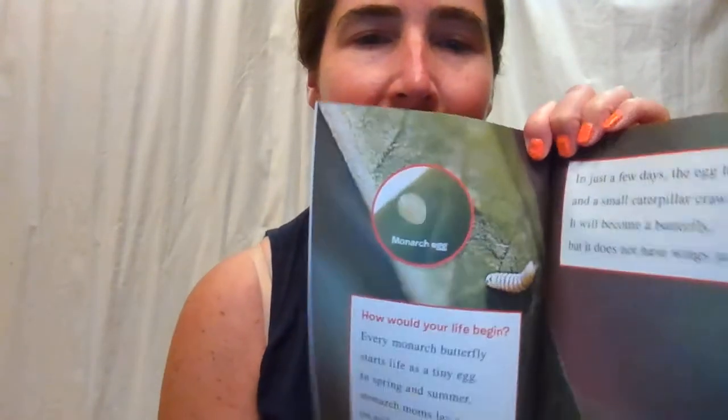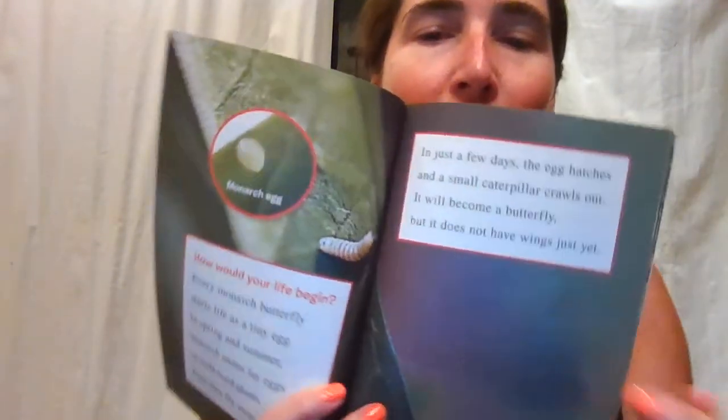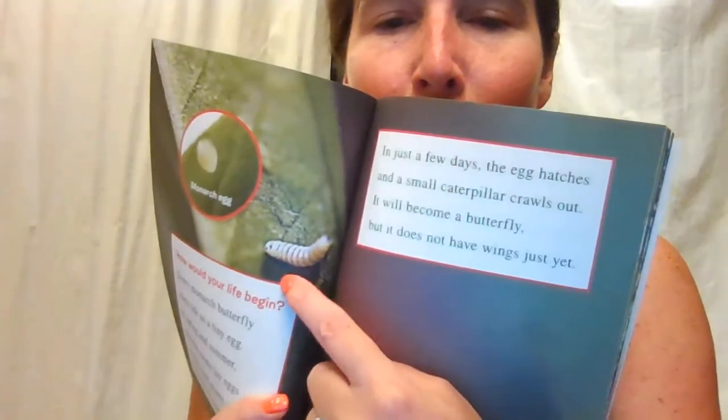Here's our little egg — see the egg? Is our baby caterpillar hatching? In just a few days, the egg hatches and a small caterpillar crawls out. It will become a butterfly, but it does not have wings just yet. There's our caterpillar, just starting out at life. Mom has dropped it off on the milkweed so that it can feed on the milkweed as it hatches.